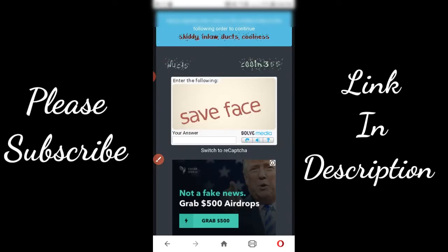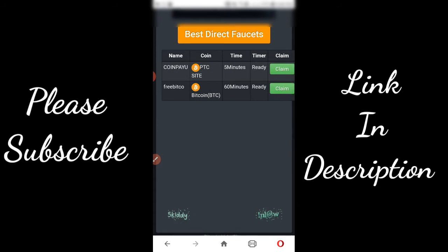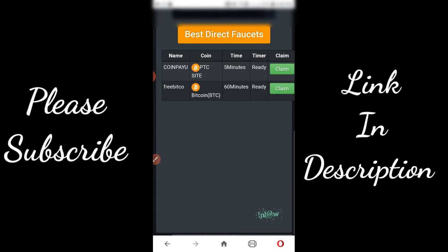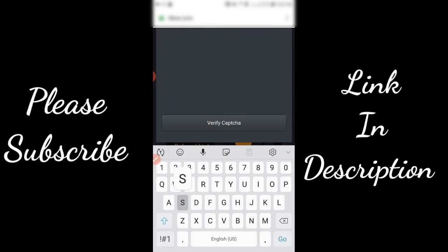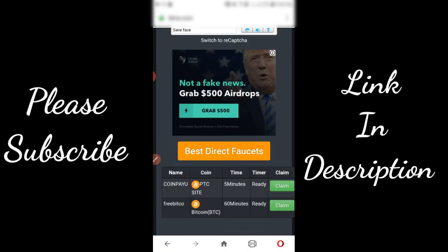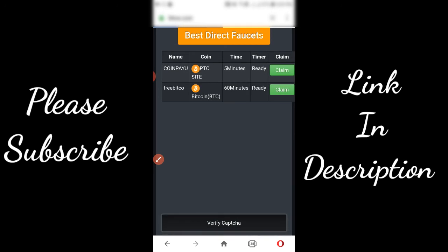You will have to solve these anti-bot links and a solve media captcha. After that, click on verify captcha and a random amount of satoshis, which can be from 10 to 15, will be sent to your FaucetPay account.